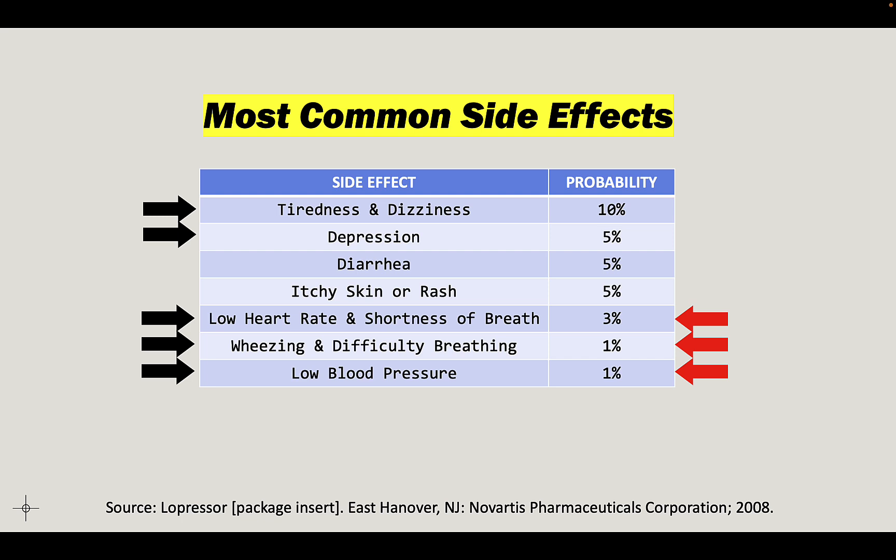If your heart is beating slower and less forcefully, then it makes sense that you would have potentially low blood pressure and low heart rate. It also makes sense that you might be tired and dizzy. And if you're feeling tired and dizzy, potentially sluggish all the time, you might end up getting depressed.